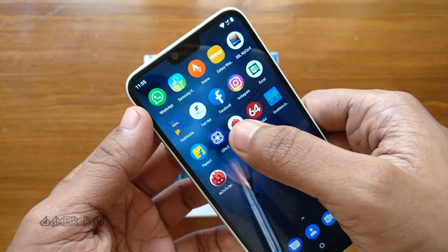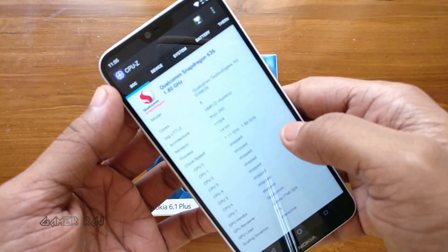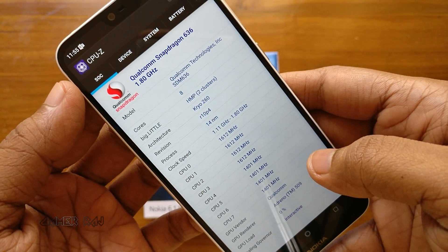Before that, let's check the device specifications using the CPU-C app. It has got the Snapdragon 636 octa-core processor and an Adreno 509 GPU.